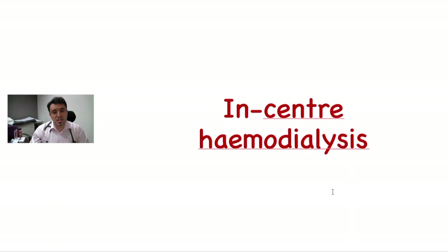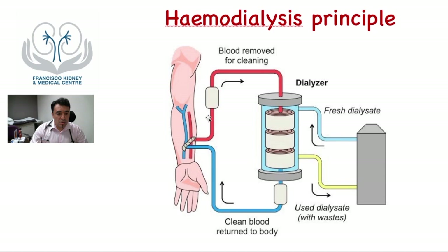Let's talk about in-center hemodialysis. This is a depiction of how the hemodialysis process works. The patient has a vascular access where a needle is inserted to take sufficient blood from the body and pass it through the dialyzer where the kidney process occurs. The clean blood returns to the body through a different needle, and the excess toxins flow into a special fluid called dialysate, which eventually goes into the drain.